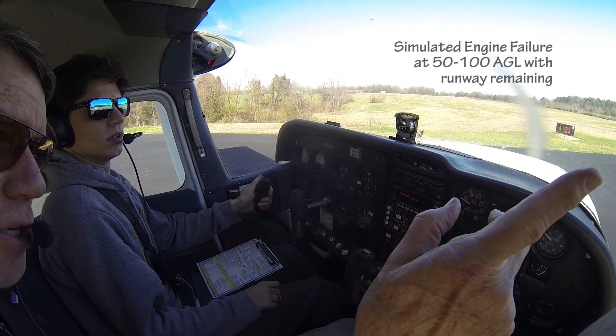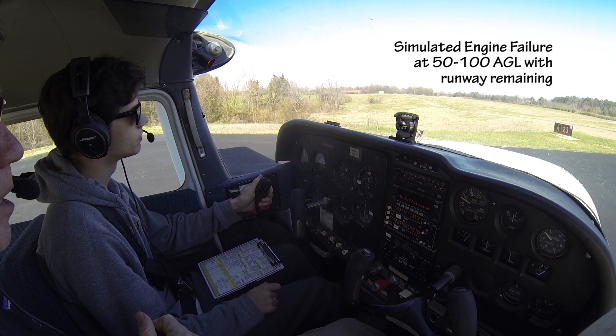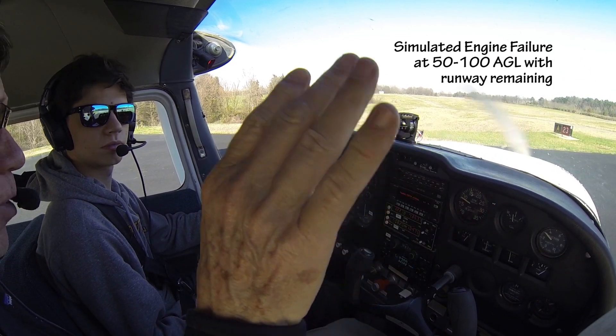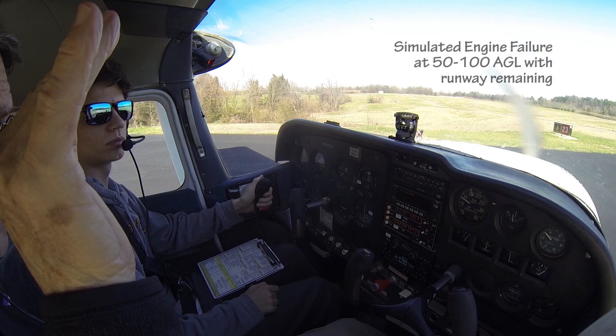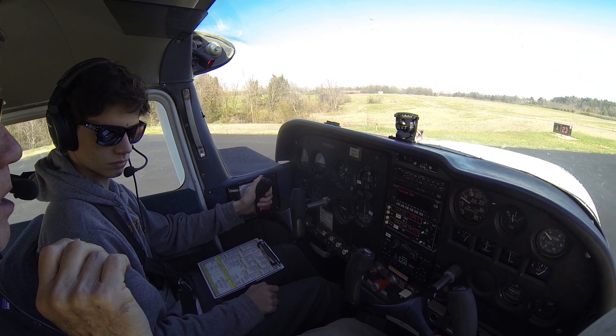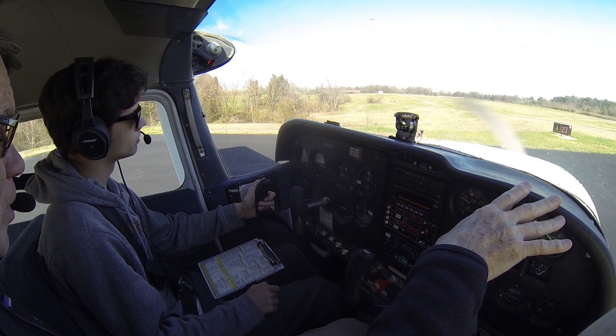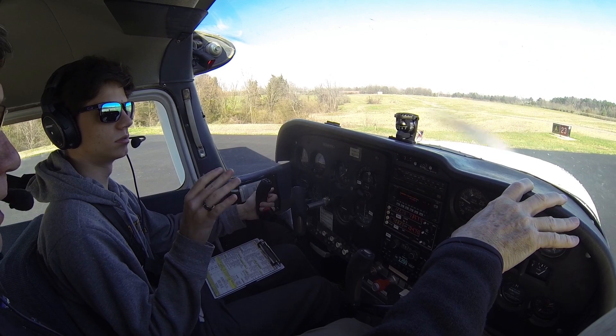Alright, so our briefing is that if we lose the engine on the runway, we're going to pull the power back and stop the aircraft. If we lose the engine and have the 9-3-3 pop-up on the traffic but can't get on the frequency, and there's runway remaining, then we're going to push the nose down and land on the runway.